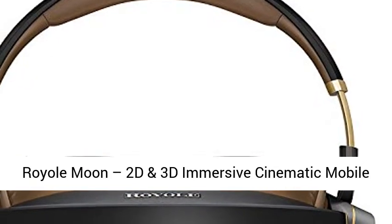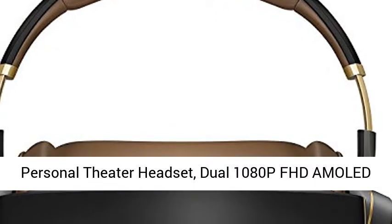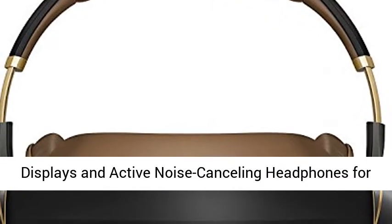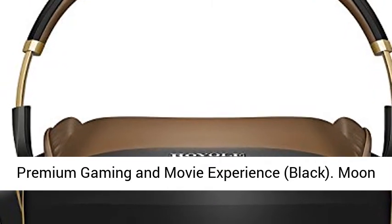Royal Moon 2D and 3D Immersive Cinematic Mobile Personal Theater Headset, Dual 1080p FHD AMOLED Displays, and Active Noise Cancelling Headphones for Premium Gaming and Movie Experience, Black.